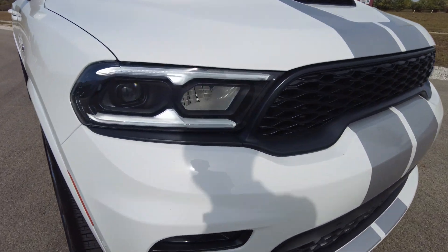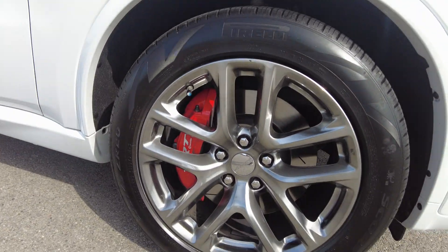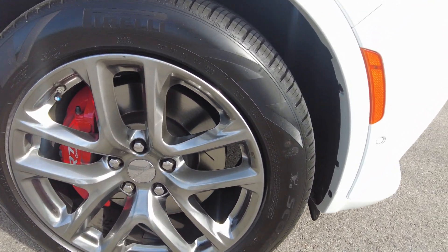Only 11,000 miles on this vehicle. LEDs in the headlights, and it's got 20-inch alloy wheels with Pirelli tires. The tires have all kinds of tread left on them — again, just 11,000 miles on the vehicle.